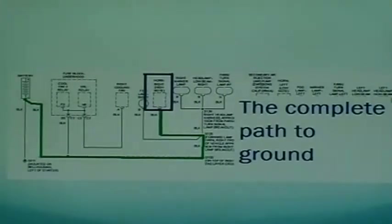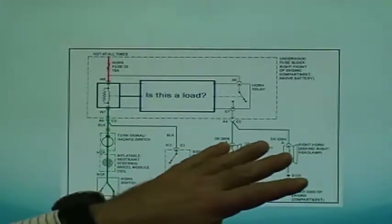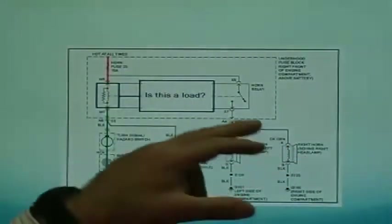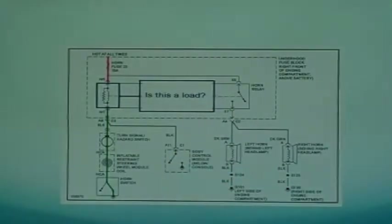Any load in the circuit — horns, lights, motors — before ordering a part, check the component first. It may be computer-controlled with so many computers on today's cars. Unplug the wires with the key off and check the load yourself. Try applying power and ground directly to the load. If the fan blows or the light comes on, you don't need a part — you're missing something. You may be missing the ground, you may be missing the power, or there's unwanted resistance somewhere in the circuit.